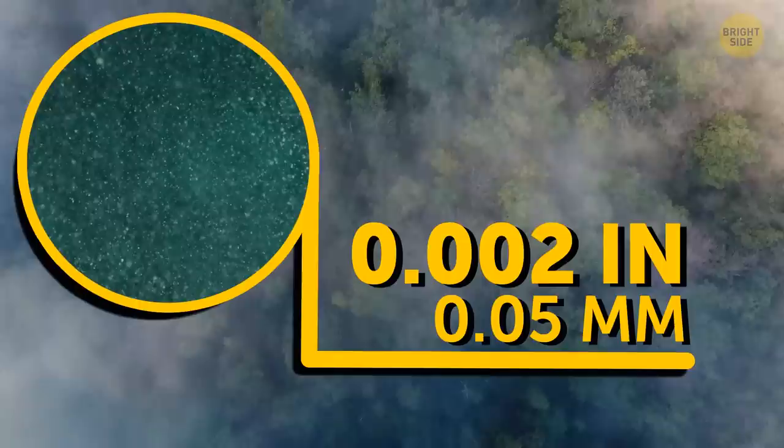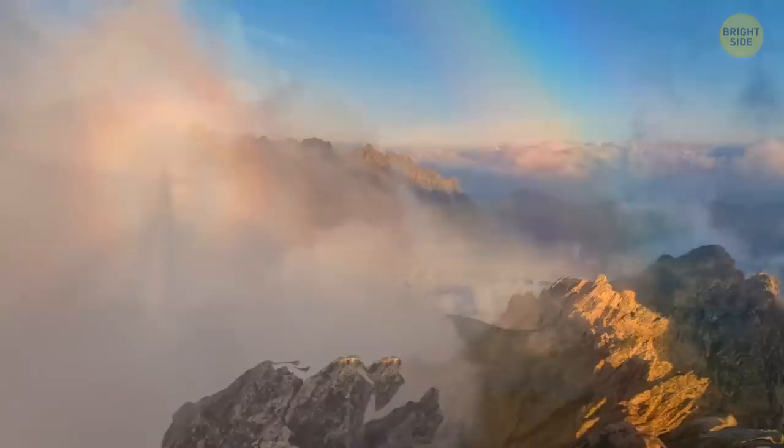So instead of the multicolored bow, you get a transparent one, with red outer edges and a bluish inner edge.